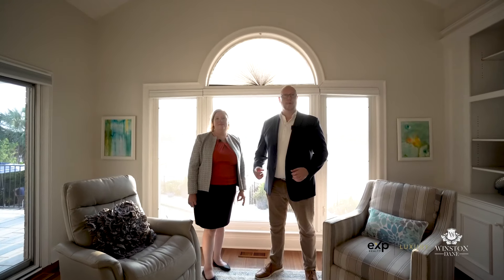To book a private showing of this beautiful home, just give us a call or an email and we'd be happy to help you out.